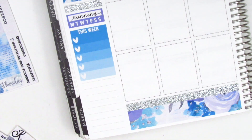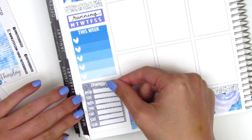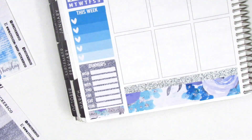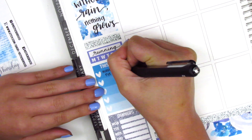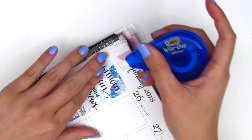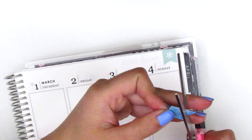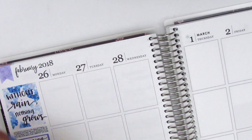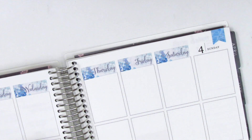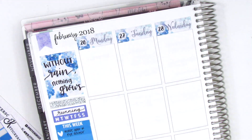I put down a 'this week' header with a heart checklist, trying something new with my sidebar — a master list of things I had to get done throughout the week that weren't day-specific. Then I put down a dinners header with a Monday through Sunday tracker from the kit, and closed out the extra space at the bottom with washi. I cut up some flags for the top corner from a three-heart checklist that I wasn't going to use.